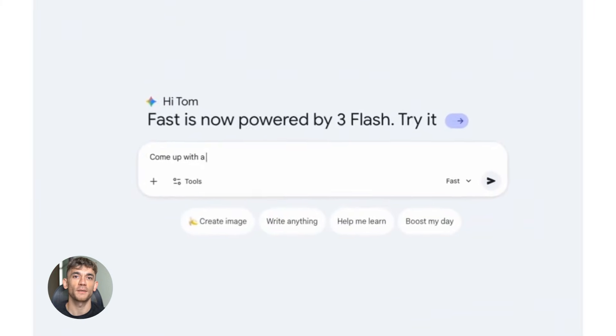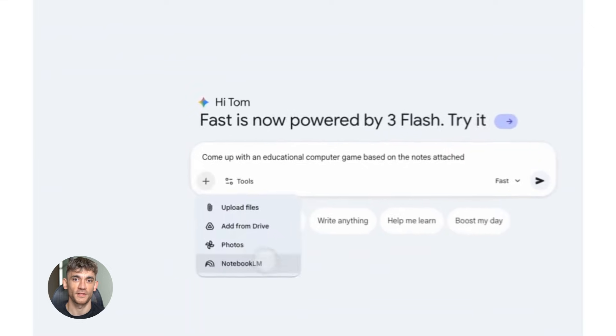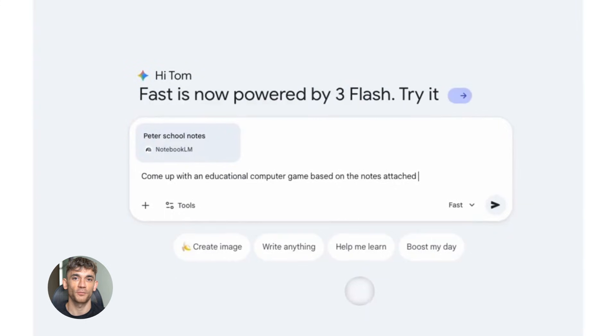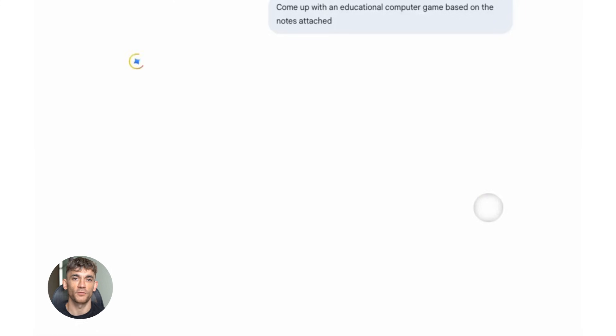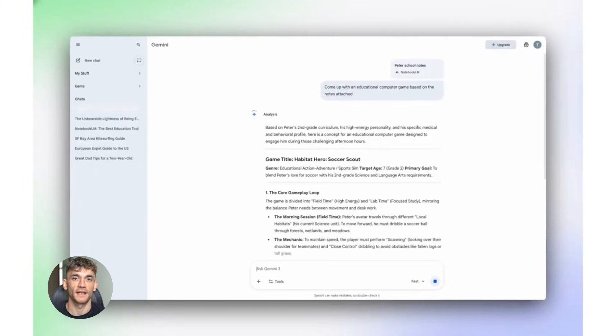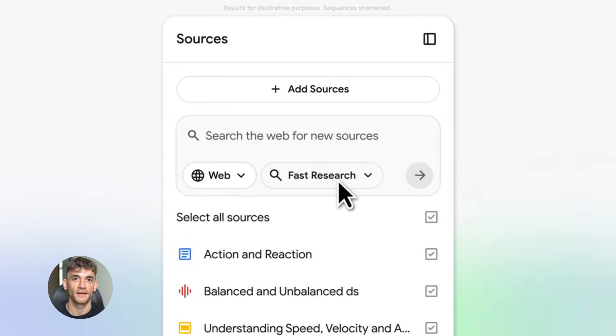Google just dropped Gemini 3 and it's a big deal — like really big. When you mix it with Notebook LM you get something that can actually help you run your business better. I'm talking about reading all your files, your PDFs, your Google Docs, everything, and then answering questions about it like a smart assistant. And here's the crazy part: it can do way more than that.